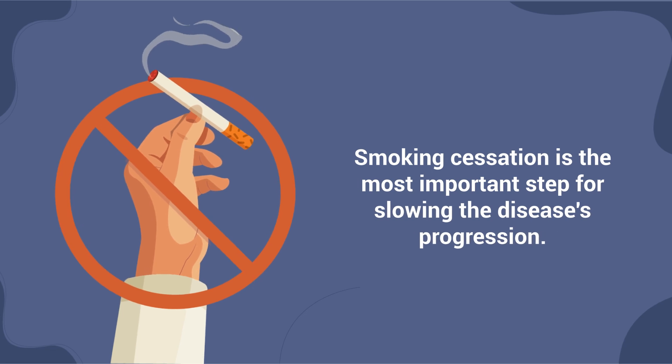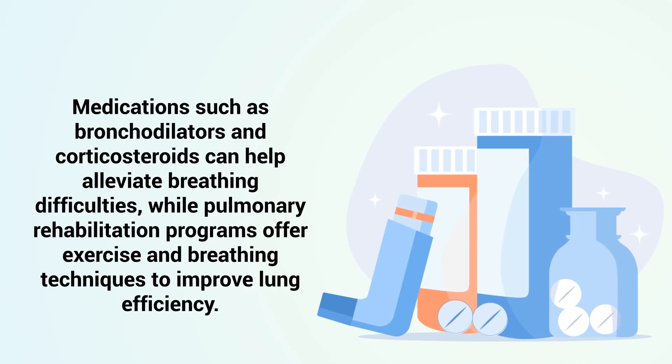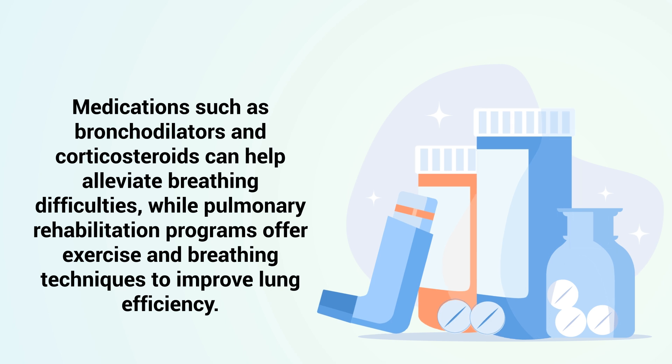Smoking cessation is the most important step for slowing the disease's progression. Medications such as bronchodilators and corticosteroids can alleviate breathing difficulties, while pulmonary rehabilitation programs offer exercise and breathing techniques to improve lung efficiency.